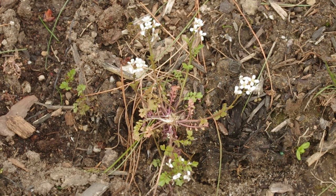Hairy Bittercress, Cardamine hirsuta. Like other species of Cardamine, it has four white petals in the shape of a cross. These are very small though, only a few millimeters long. The plant is not very big in itself.